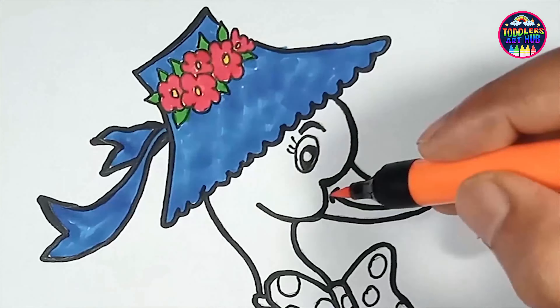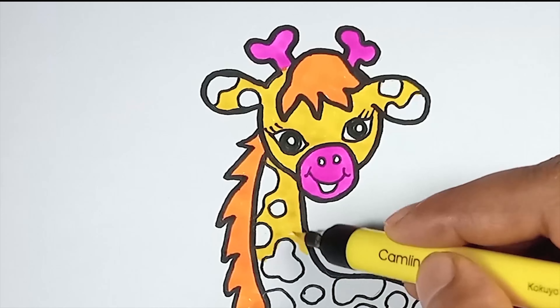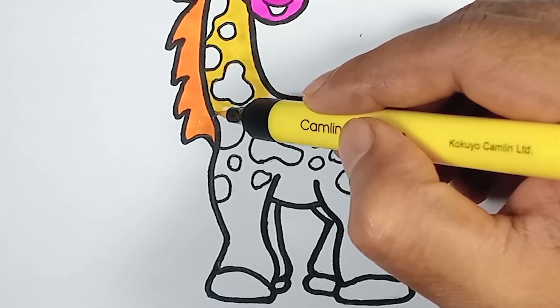As we create our giraffe illustration, think about the vast landscapes they call home, where their presence adds a touch of elegance and wonder. Let your colors flow as you envision them gracefully moving through the golden grasslands.